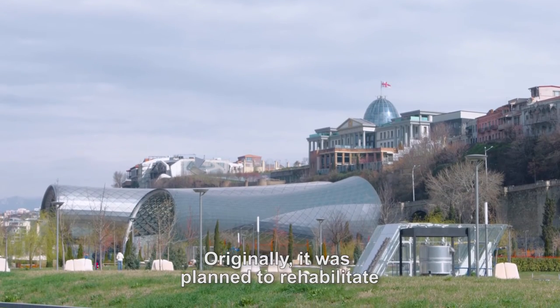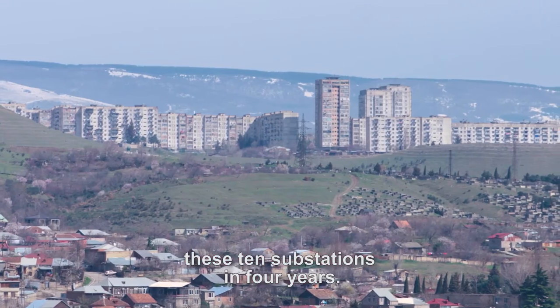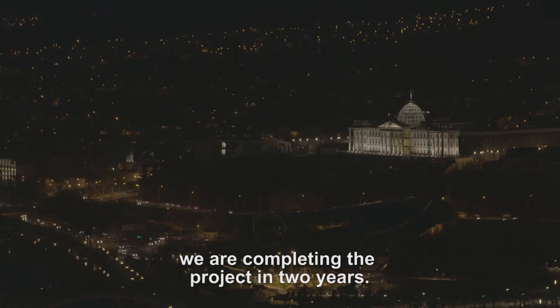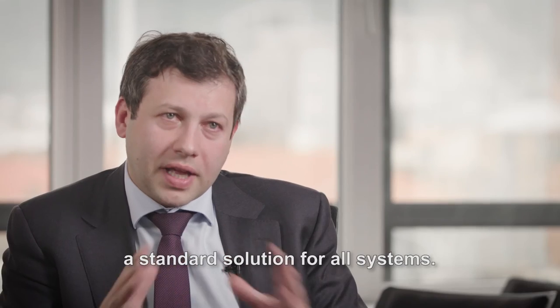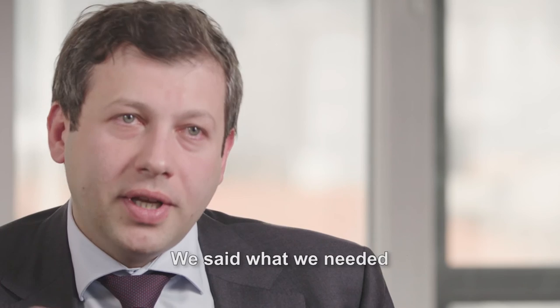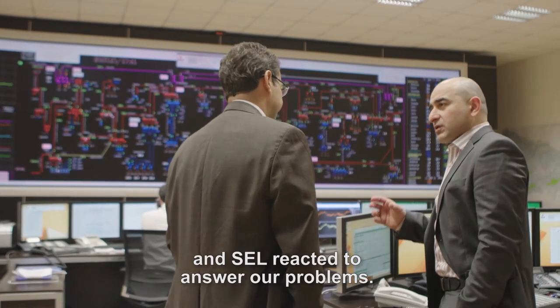Originally, it was planned to rehabilitate this substation in four years. Instead of four years, we are completing the project in two years. Every system is unique and you cannot design a standard solution for all systems. We said what we needed and SCL reacted to answer our problems.